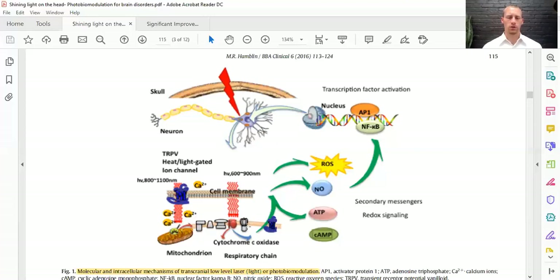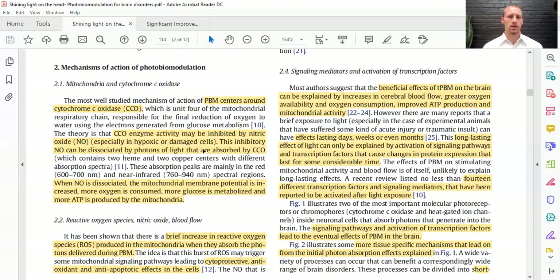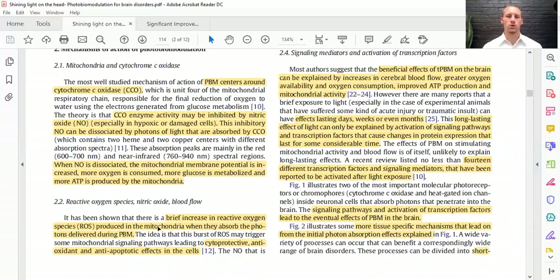This shows the effects. It helps increase ATP. It also increases nitric oxide, which is then a regulator of transcription factors. It actually slightly increases reactive oxygen species initially, to therefore increase gene expression from the nucleus to make more antioxidant enzymes to control free radicals and oxidative stress. The cytochrome C oxidase enzyme may be inhibited by nitric oxide in damaged or hypoxic cells, but this inhibitory nitric oxide can be dissociated from the photons of light during this process. This dissociation causes nitric oxide to go to the nucleus and change gene expression.